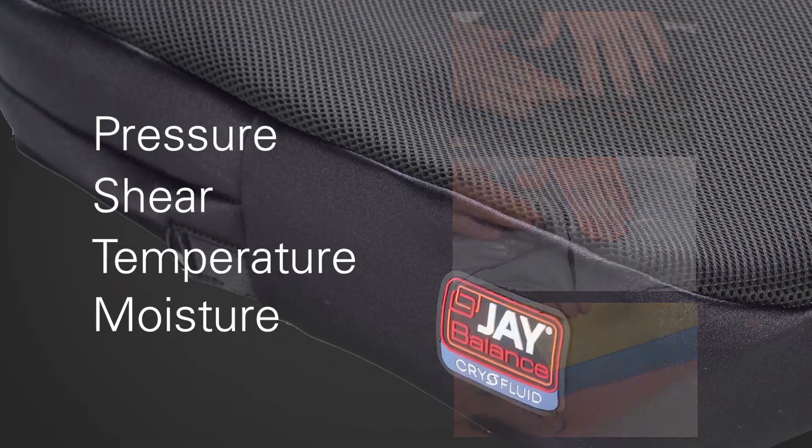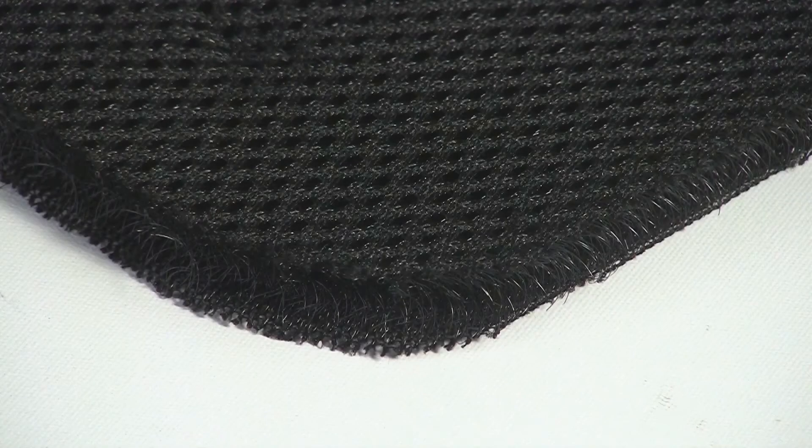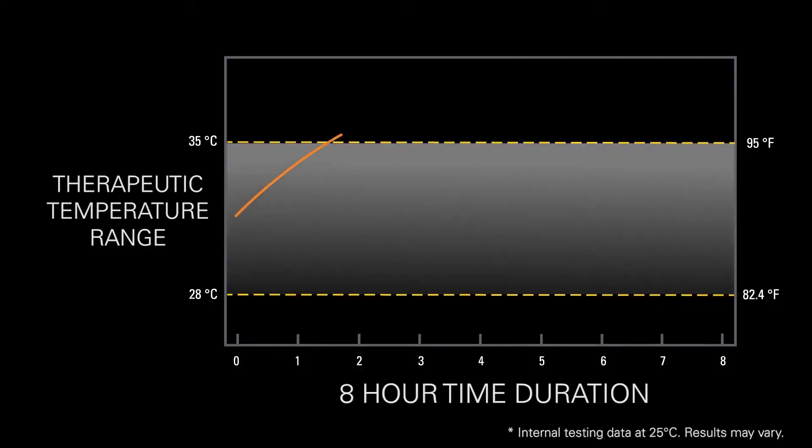However, the last two — temperature and moisture — have remained elusive. The standard approach to this problem is to use a cover material that passively wicks moisture and heat away from the body. Unfortunately, this approach is limited in its ability to fully cool the skin over a prolonged period of time.